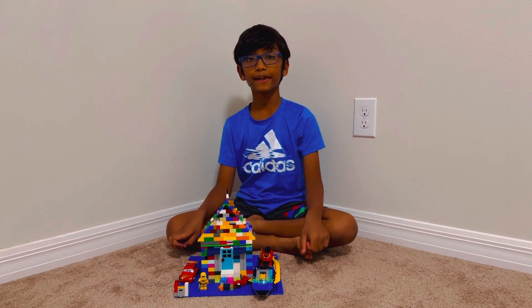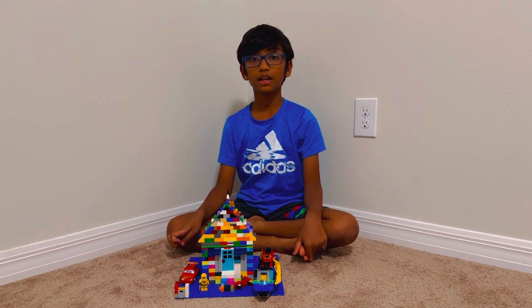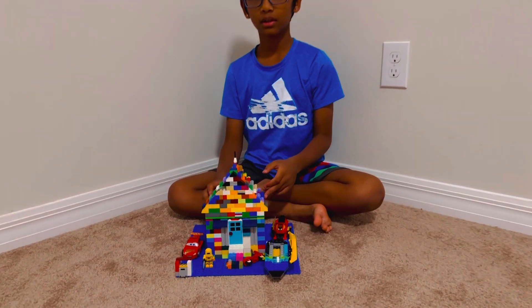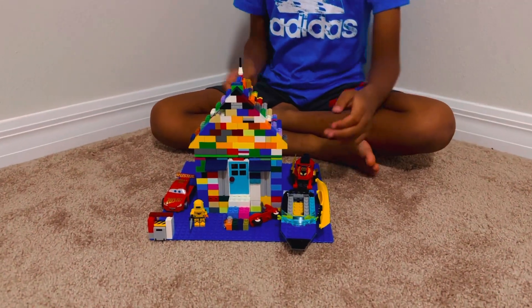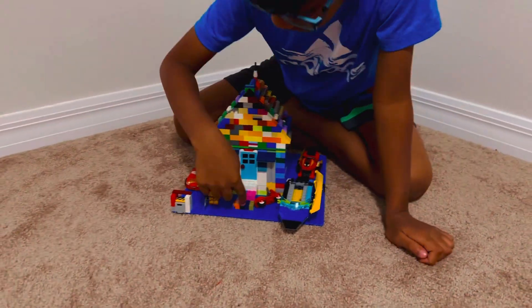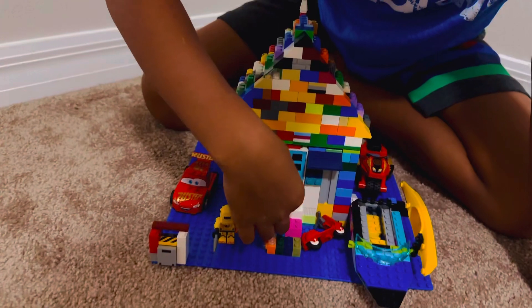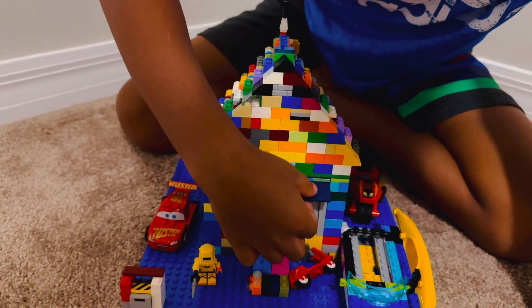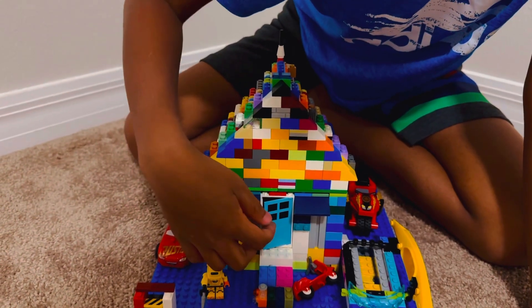Hello everyone, my name is Sujay Metla and I'm eight years old and this is the Lego model I built. It's a Lego model of a house and this is the stairway I built and this is the door for characters to come in, and these are some shades for when it's raining.